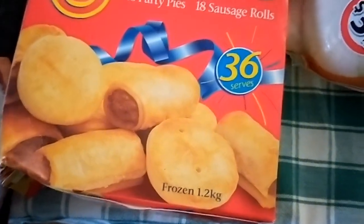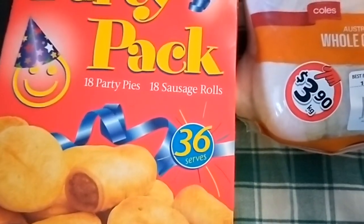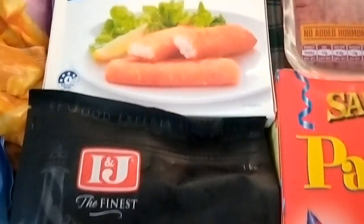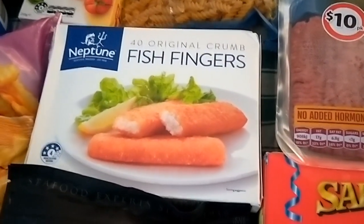Coffee, a kilo of cheddar cheese, beef mince, and then a party pack of sausage rolls and party pies — those were also half price, just for a weekend treat.